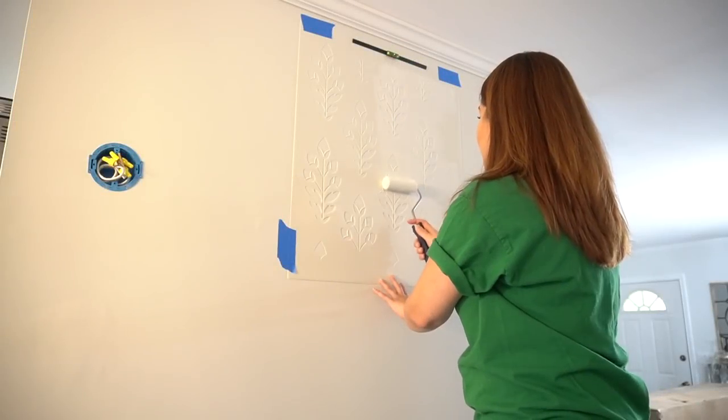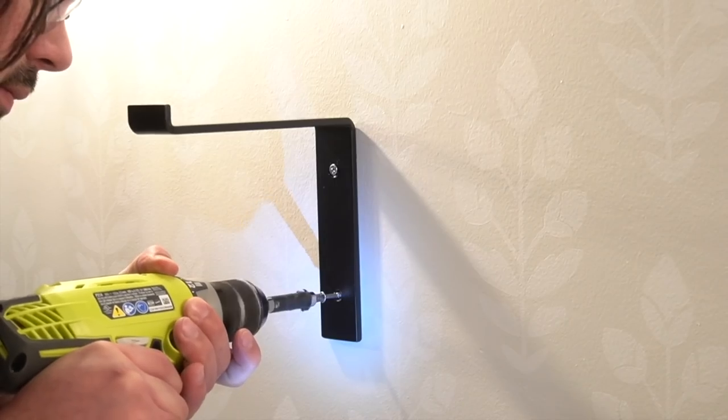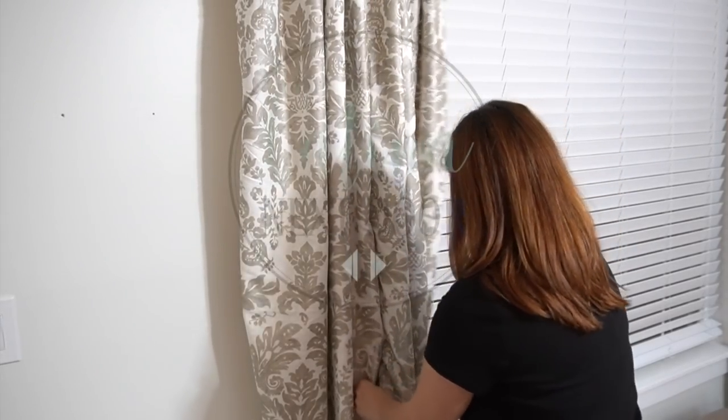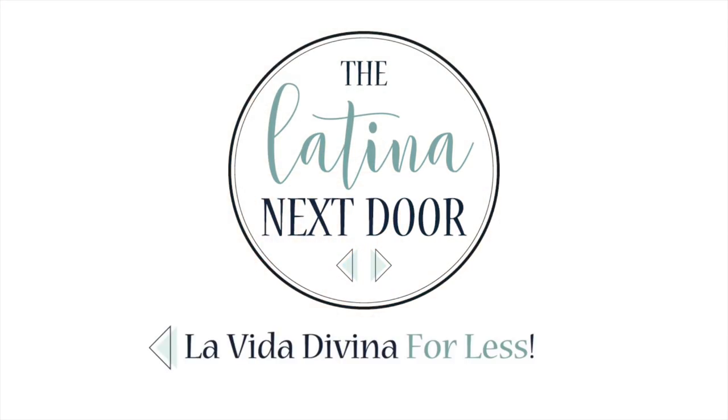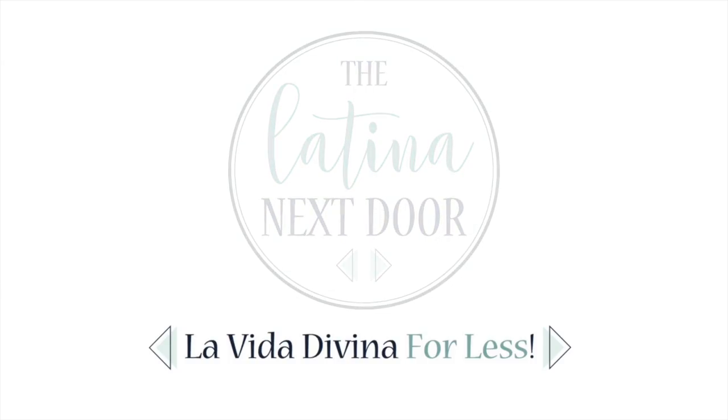We are starting off this new year with a huge transformation. Hey everyone, I am Yami, your Latina next door. Welcome back to my channel.